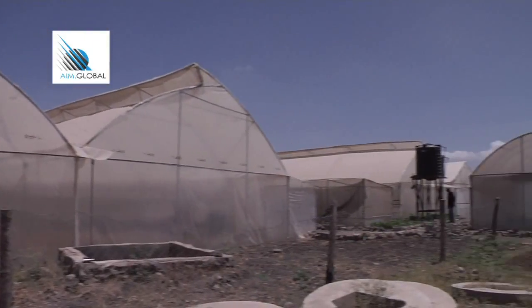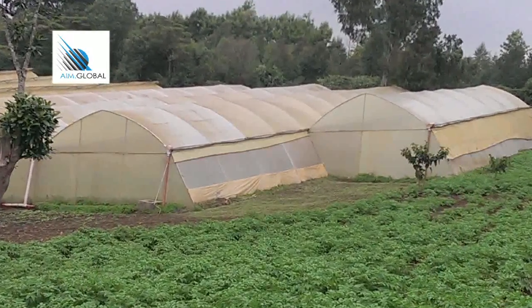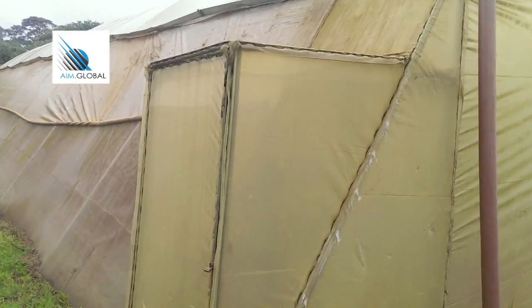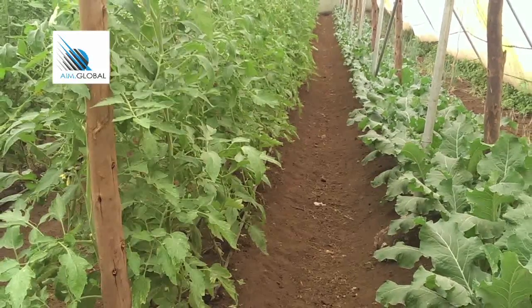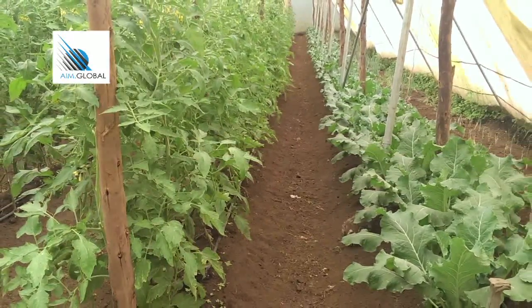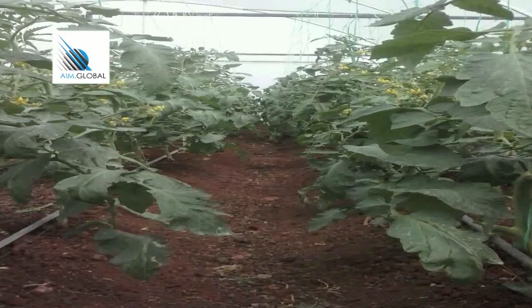A greenhouse is a structure like a small house covered with either plastic sheet or fiberglass. It allows control of environmental factors that, if left uncontrolled, affect the crops. These factors include temperature, moisture or humidity, amount of light, air movement, and pests and diseases.